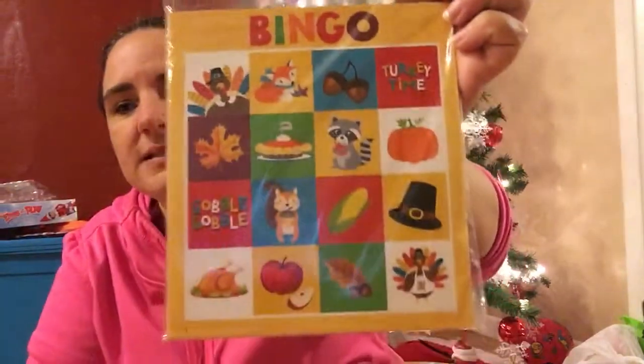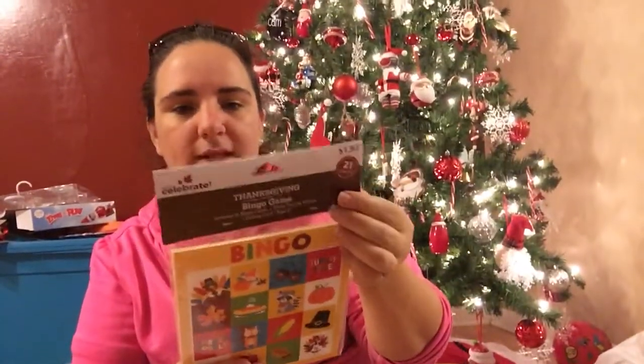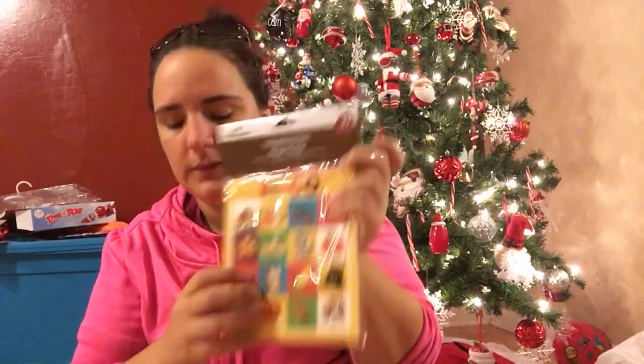I also found this bingo card game — sorry, the dog thinks she needs to be in everything. It's regularly $1.97, has 21 pieces, and it rang up 50 cents. It allows 16 cards to be played at once, so as long as there aren't more than 16 students in the class I can send that in — it just depends.